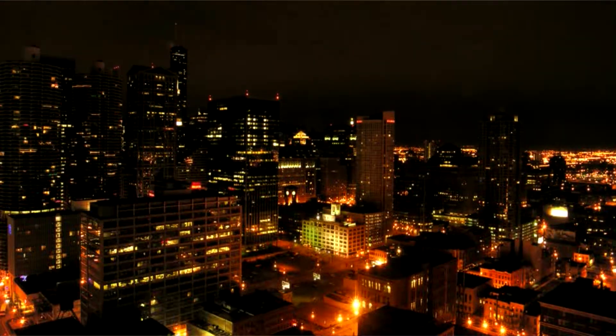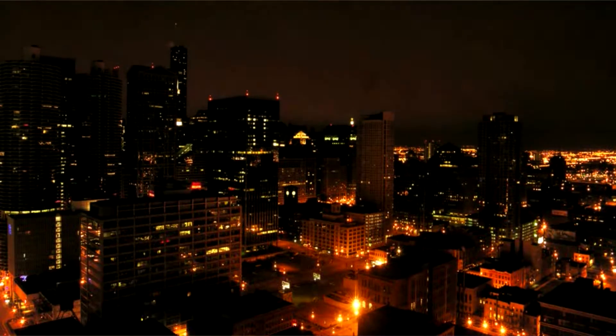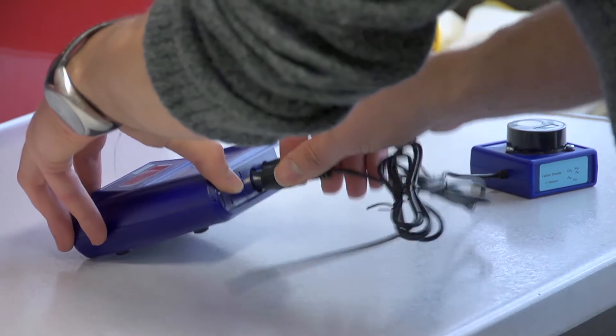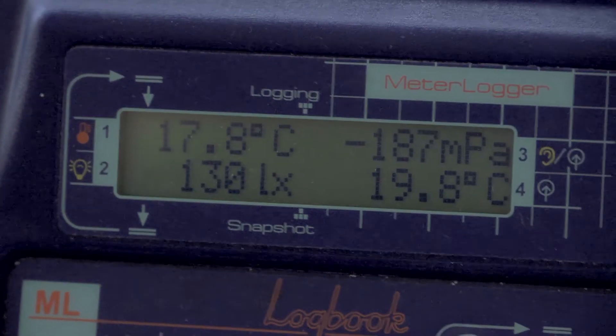Enlighten is a project financed by the Engineering and Physical Sciences Research Council. Enlighten is designed to monitor the energy use in the home and turn that into a series of charts or sentences in English that are expressed to the homeowner, showing where they are using energy and how much energy they can save.